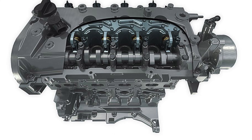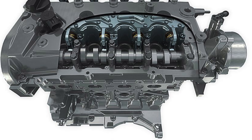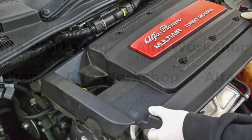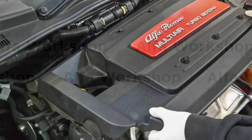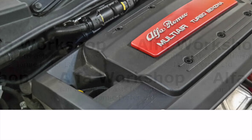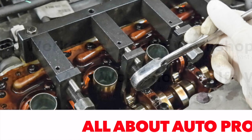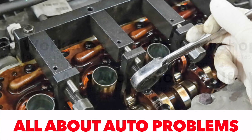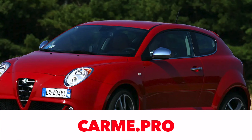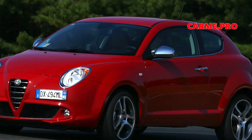How does Multi-Air work? The exhaust valves are controlled classically by a camshaft (1) and pushers (2). What is unusual is the control of the intake valves. The camshaft has cams (3) that drive a piston (4). Engine oil under pressure enters an electromagnetic solenoid (5), which decides to direct the oil to the hydraulic pushers (6), which are responsible for opening the intake valves. Excess oil is drained through drainage channels.